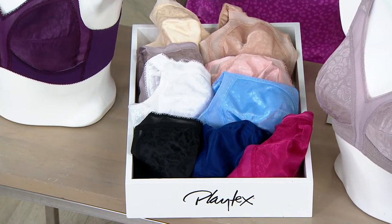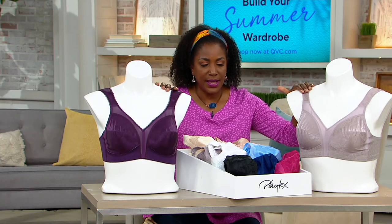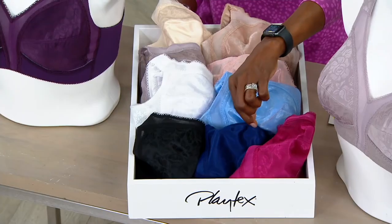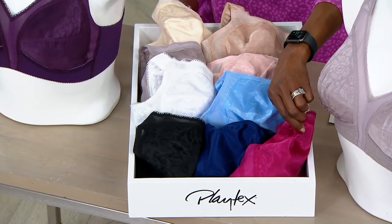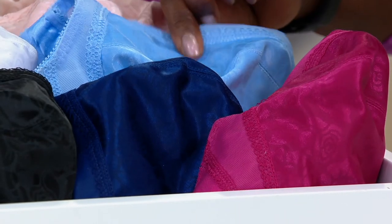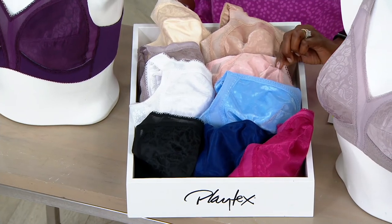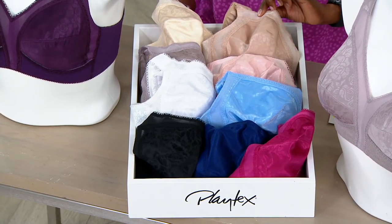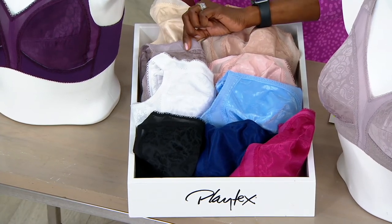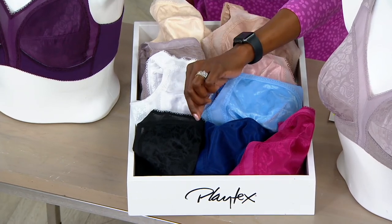You get a set of two, so with the exception of the two colors on the forms, there's one other set with two different colors — the sailor blue and berry. All other color choices would be two of the same color: two zen blue, two pretty blush, two cafe au lait, two natural beige, two toffee, two white, and two black. That's last call.